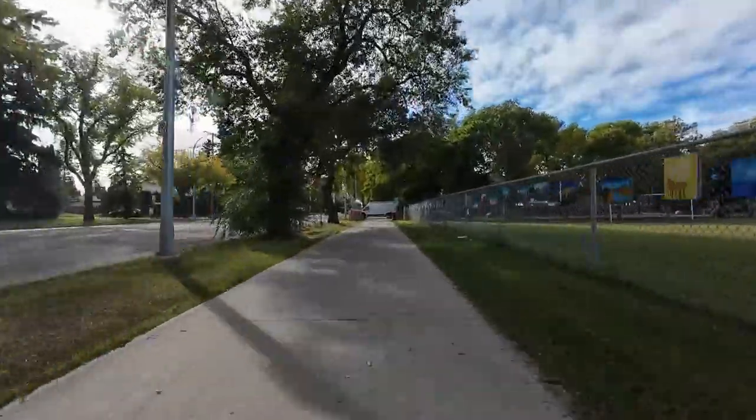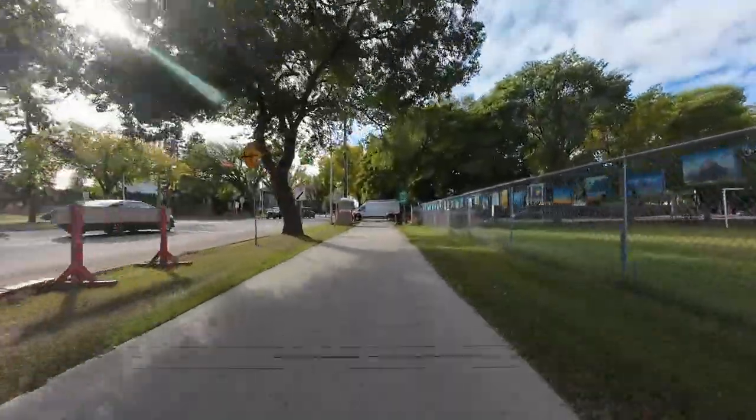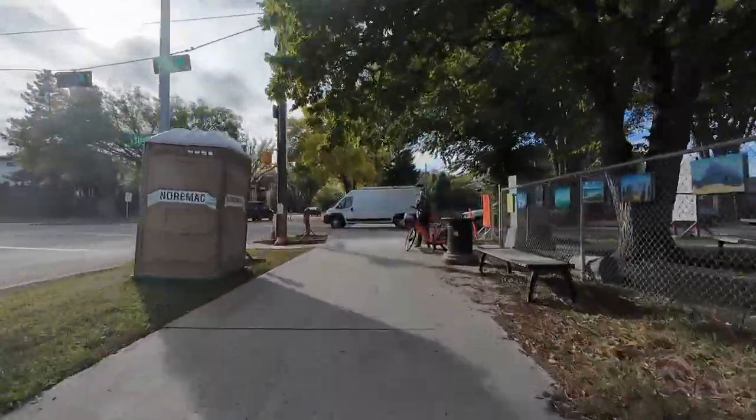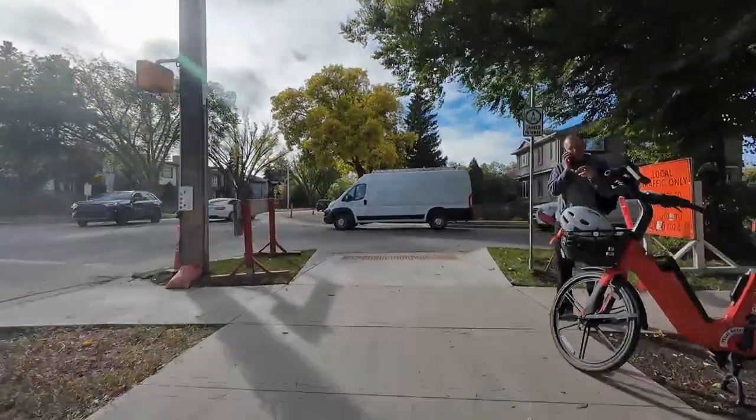Also, if you happen to work for Brompton, I have an excellent sponsorship opportunity for you at the end of this video. But first, the new active transportation infrastructure. There it is, just behind the van.